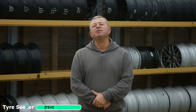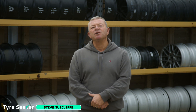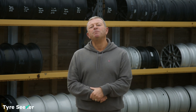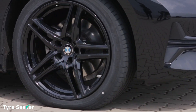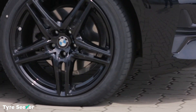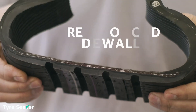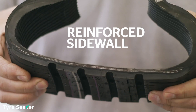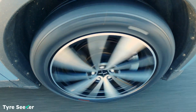Continental's SSR technology is a new breakthrough and it's the latest in run-flat technology. Continental's SSR, or self-supporting run-flat technology, is simple but clever. By building a tyre with seriously strong sidewalls, it means you can get away with not having a spare tyre because you'll never need one.